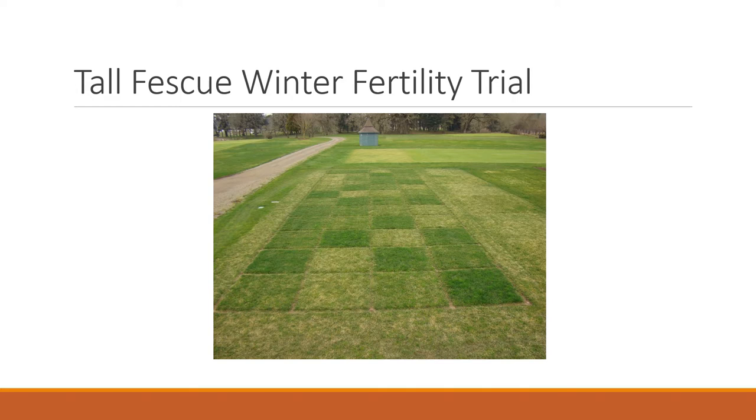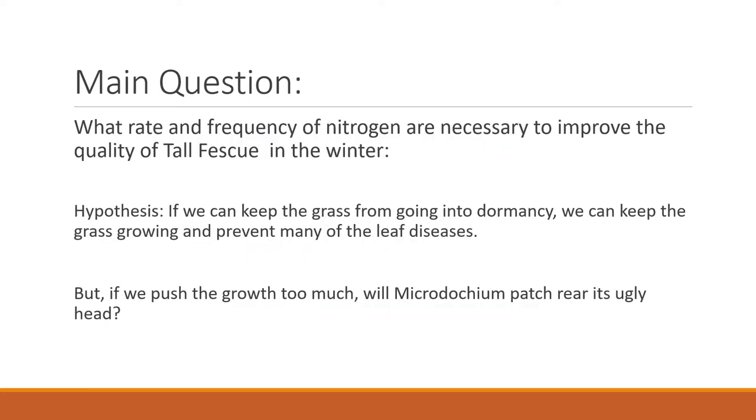Here's a photo of the trial layout. Going lengthwise from near to far, each one of these plots is mowed at two heights — we ended up choosing two inches and three inches. So our main question was: what rate and frequency of nitrogen are necessary to improve the quality of tall fescue in the winter? My hypothesis was to keep the grass growing so it didn't go into dormancy, and if we could do that, the hope was to get less disease. The problem is, if you push it too much, Microdochium Patch in theory would be much worse — so we didn't really know where that line was, which was a secondary goal of the trial.